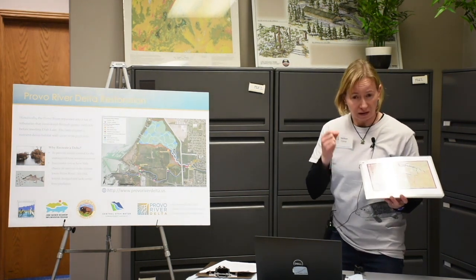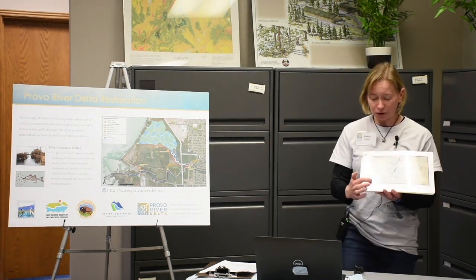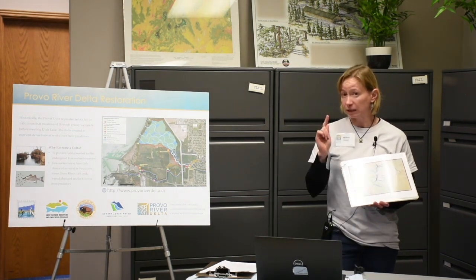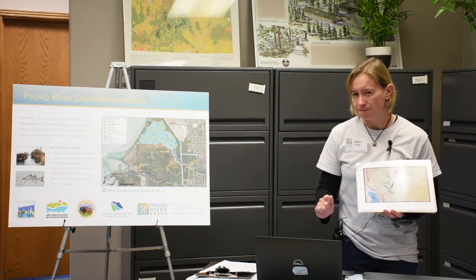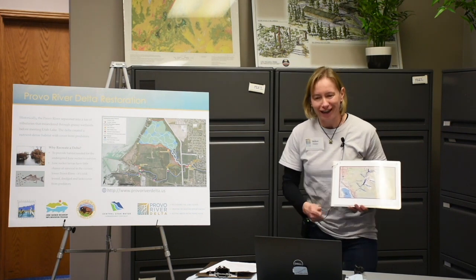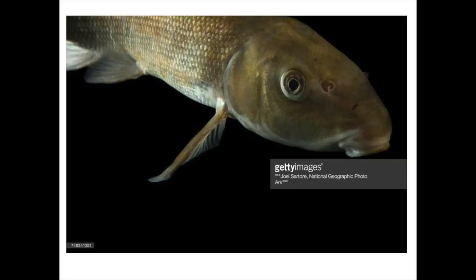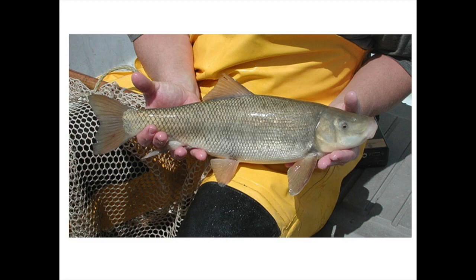The Provo River is an important river for a special fish we're going to talk about — and you're going to get to pretend to be larvae of this fish. This special fish only lives in Utah Lake; it's the only place in the whole world where this fish naturally occurs, and it's listed as endangered. The answer is the June sucker! I even have a picture of it on my t-shirt. It gets to be about 18 inches long.